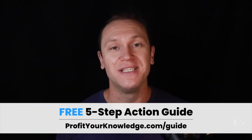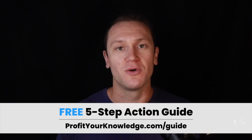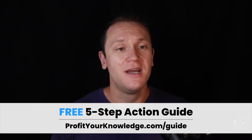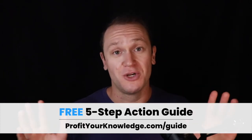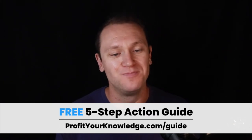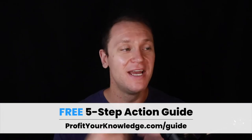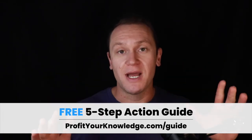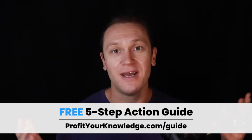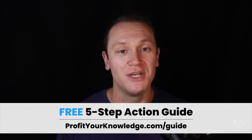It's bullet points giving you the action steps so you know what to do first, second, third, fourth, and fifth. Even if you don't know what your idea is and you're just browsing about online courses, this will still be valuable because that's the first step — figuring out your winning idea and target audience. To pick up your guide, just go to profityourknowledge.com/guide. It's free — it's my gift to you, and there's a link in the description.